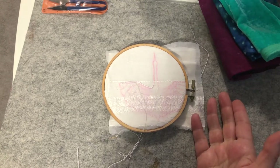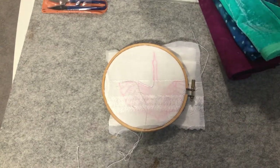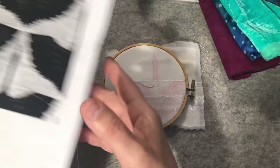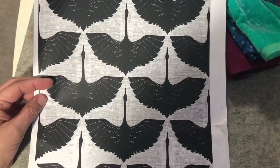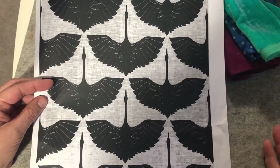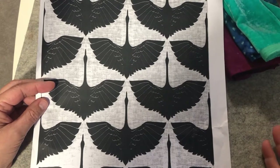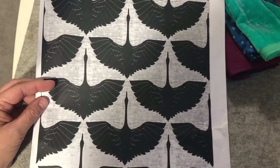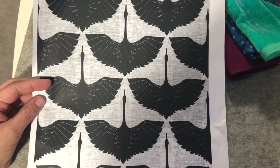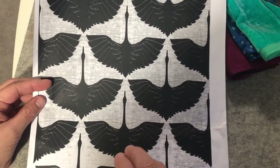So I just have to do something different. I decided to do something more stylized instead of a natural-looking bird. I knew my bird would be a crane, and I found this pattern — I don't even know what it's a pattern for, maybe wallpaper. But I was very struck by this stylized crane and I really loved it, so that's what I'm going to do.